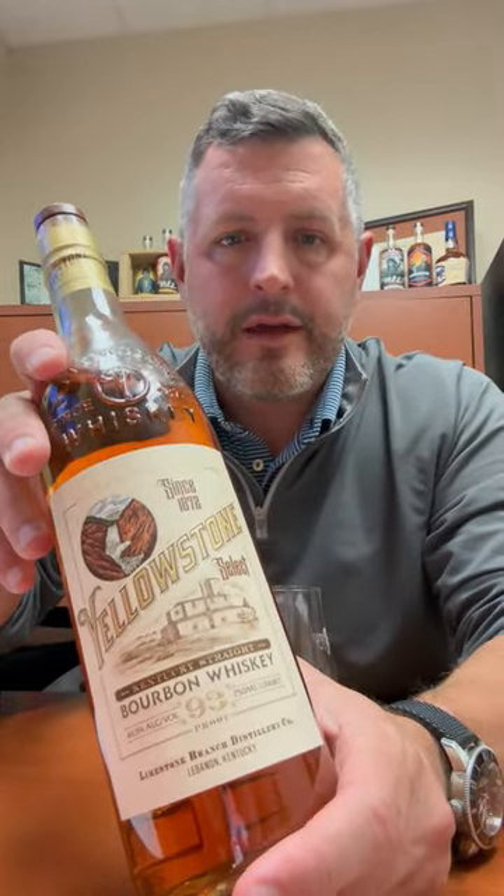Today I'm taking a look at Yellowstone Select. To me, sometimes it's great to go back and just take a look at an everyday bourbon.